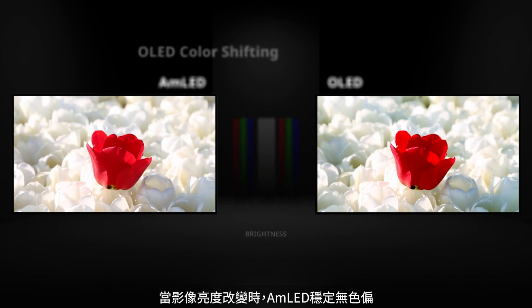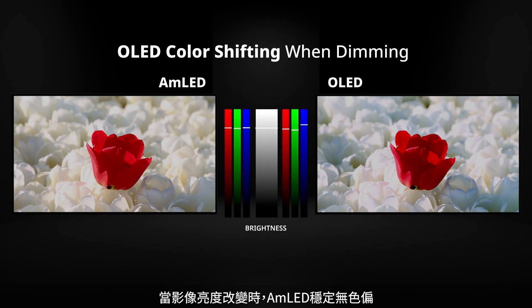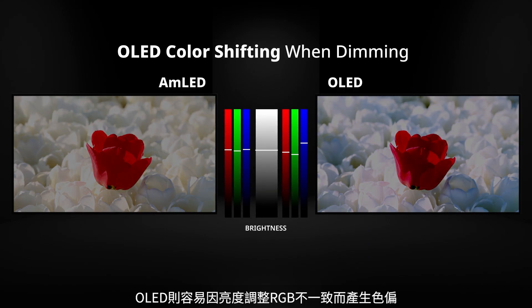AMLED stays stable without color shift even if screen brightness is changed, while OLED quickly experiences RGB alteration when brightness is adjusted.